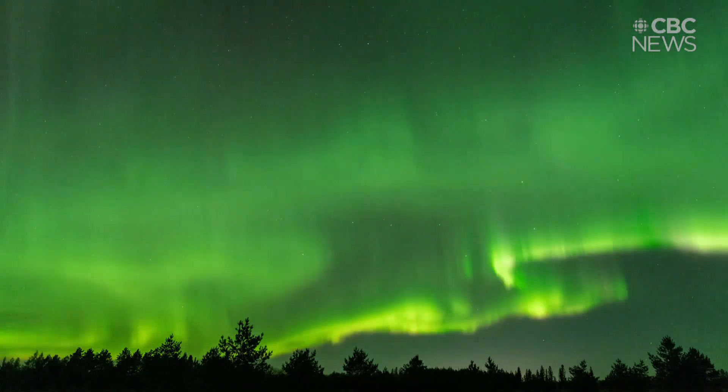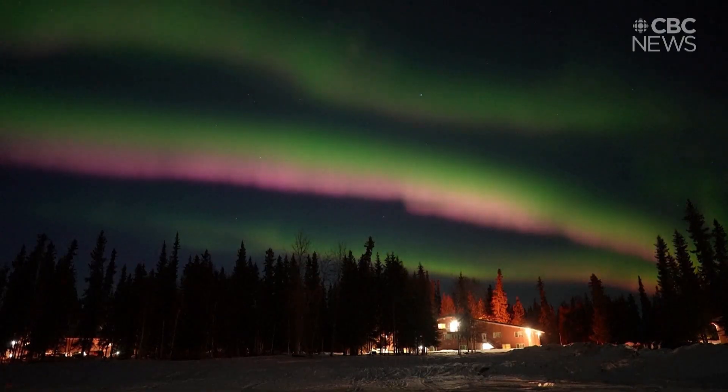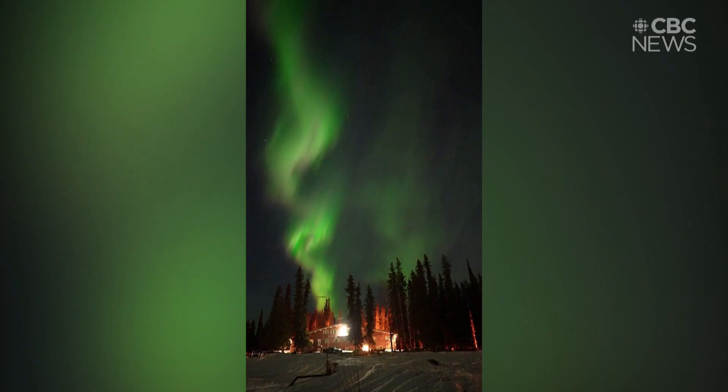And finally, the aurora borealis. It doesn't just happen during winter, but it is a good time to see it. The nights are really long, so there's a lot of darkness, and the aurora is obviously visible when it's dark.